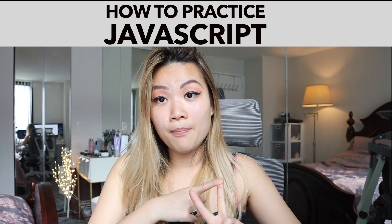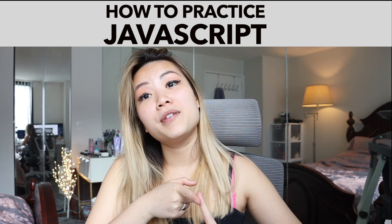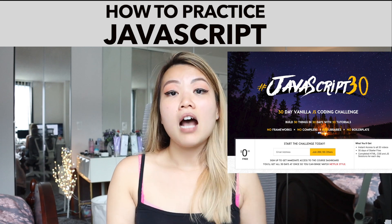Two things I want to mention: build more simple apps. It doesn't have to be fancy. It doesn't have to look good. Just something that helps you learn or do more with JavaScript. Definitely check out javascript30.com.